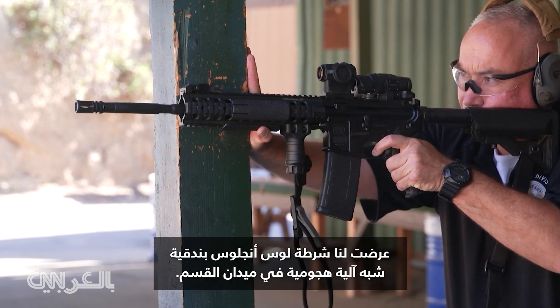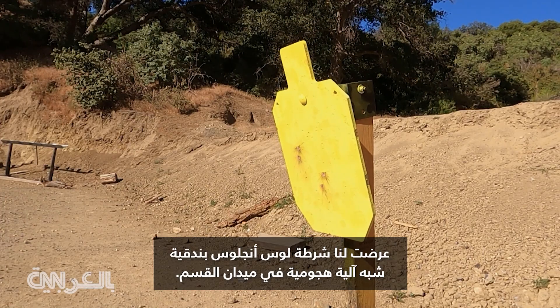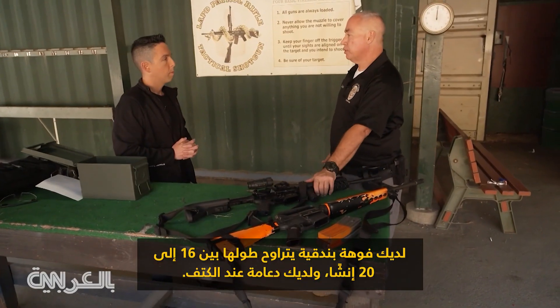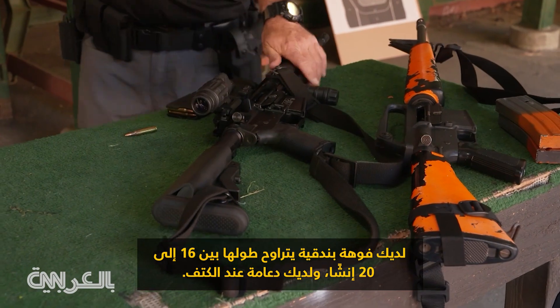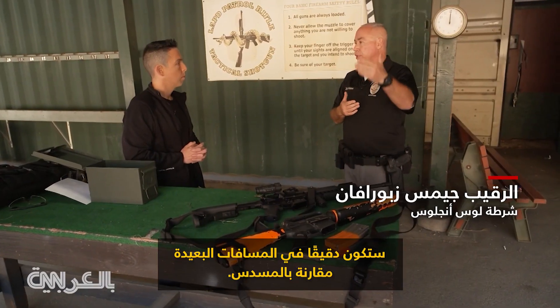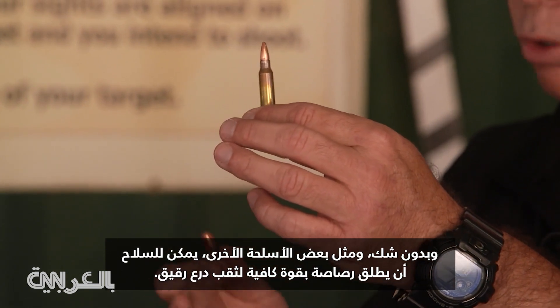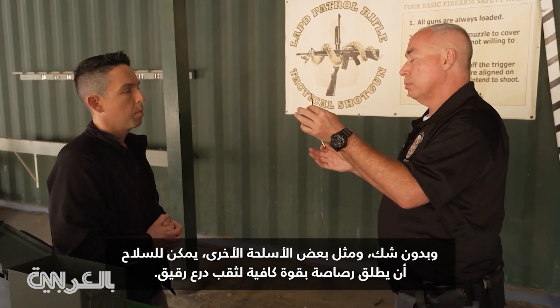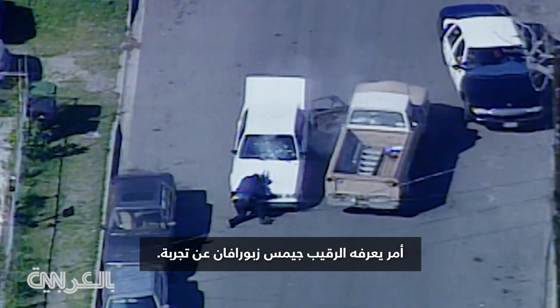The Los Angeles Police Department demonstrates an AR-style semi-automatic rifle on the department's gun range. You have a 16- to 20-inch barrel, a stock that is shouldered, making you accurate at farther distances than a pistol. It can also fire a bullet with enough power to pierce soft body armor, something Sergeant James Zaboravan knows firsthand.